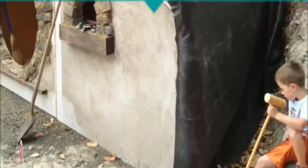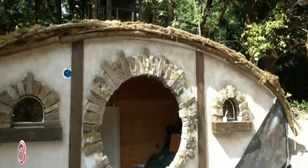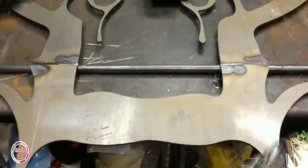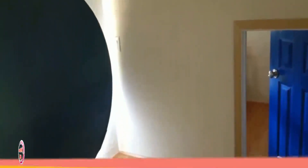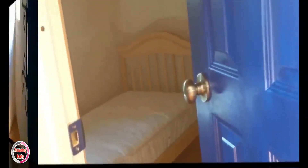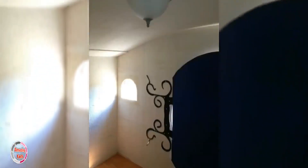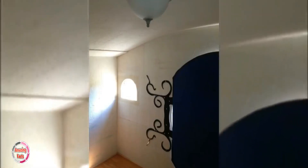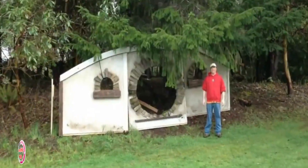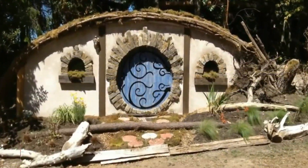No hobbit house is complete without wiring, and things started coming together nicely. It looks like there was a little child labor going on. I'm not even that big of a fan of the hobbit and I still love this. The stepping stones are a very nice touch. When someone criticized him for putting modern fixtures in a hobbit house instead of some swinging chandeliers, he said that he didn't need his kids swinging from the ceiling.